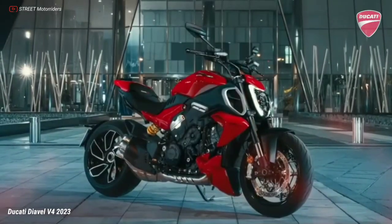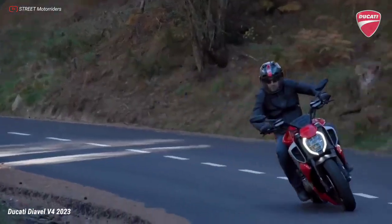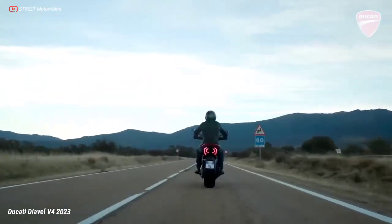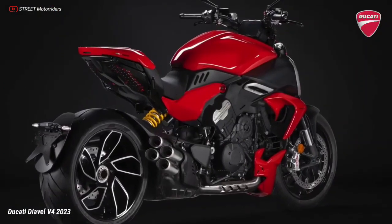Ducati Diavel V4 2025 — born to be a protagonist. In the Diavel philosophy, the engine is the fulcrum around which everything revolves: performance, character and style.